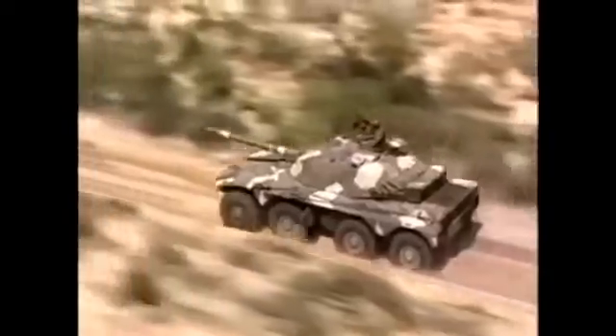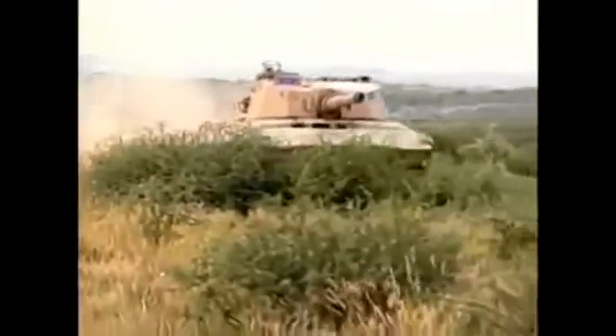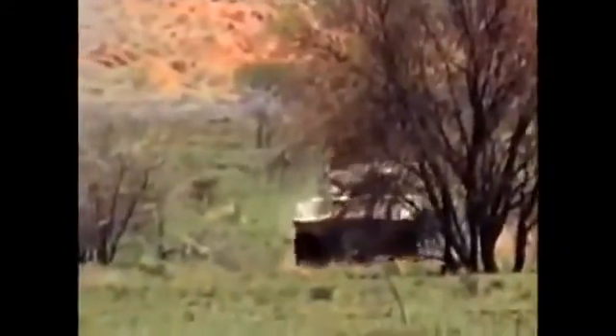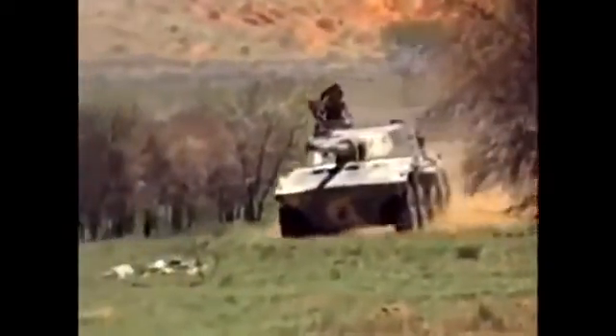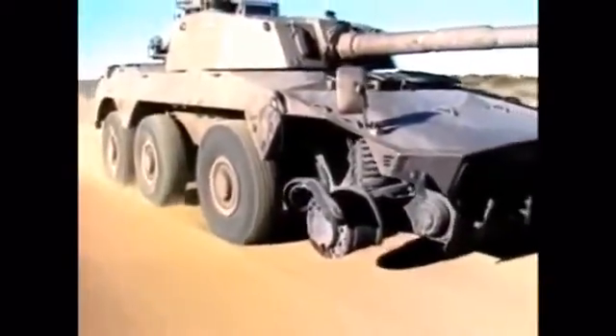Wars in Africa usually involve formations of light armored vehicles; heavy tank formations are uncommon, but mines are a constant danger. South African armored vehicles like the Rooikat incorporate special features such as V-shaped armored hulls to help reduce their vulnerability to land mines. They can continue to operate even after one or more wheels have been destroyed.